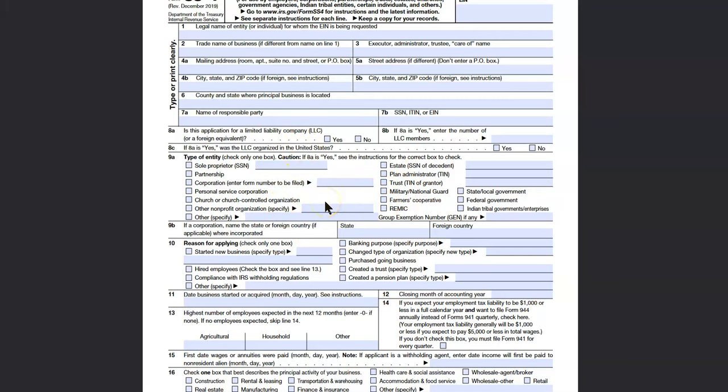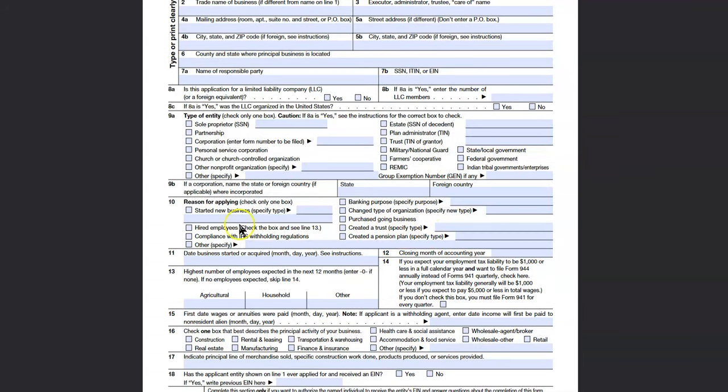This video is about entrepreneurship, so I'm not going to go over the other purposes of getting the EIN. If a corporation, name the state or foreign country where incorporated — that's only if it's out of the country. Your reason for applying is usually in all cases going to be that you started a new business. But if it's that you're opening a bank account, you can choose banking purpose — either one is going to work. If you're hiring employees and didn't already have an EIN, you'd select that. But if you're new to business, check 'started a new business.'